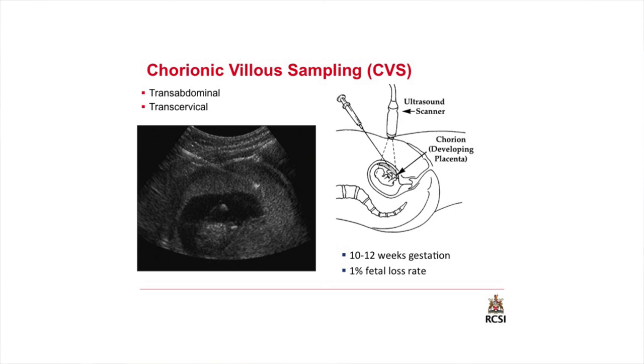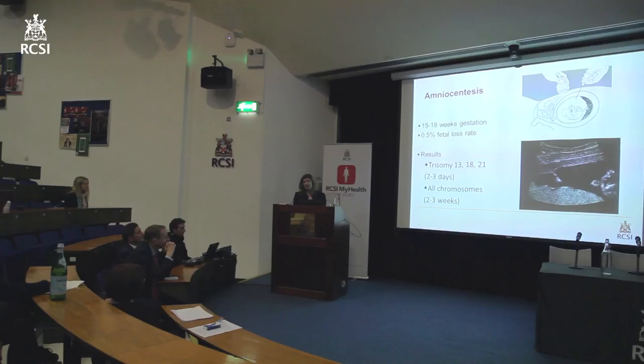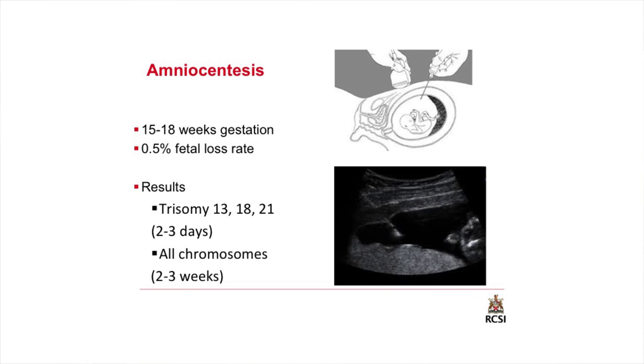The needle test we're talking about is chorionic villus sampling, where with ultrasound guidance you obtain some placental tissue — through the tummy or with a straw through the cervix — and this can be performed at 10 to 12 weeks gestation. There is a concern because it can be associated with a 1% fetal loss rate. The other option is amniocentesis, performed at 15 to 18 weeks. With both tests, you're looking for fetal cells to culture and get results within a couple of days for major chromosomal problems, and within two to three weeks for all chromosomes. The concern, however, is that you're potentially disturbing a potentially healthy pregnancy, so you want to be justified that you're doing this needle test for the right reason.